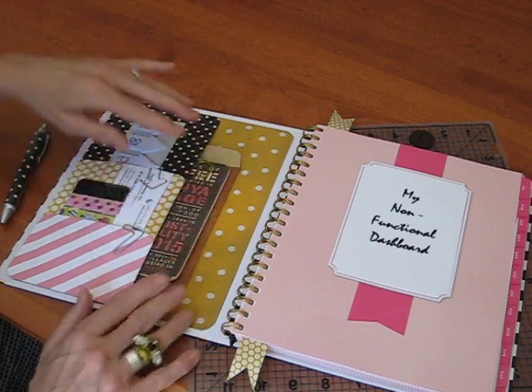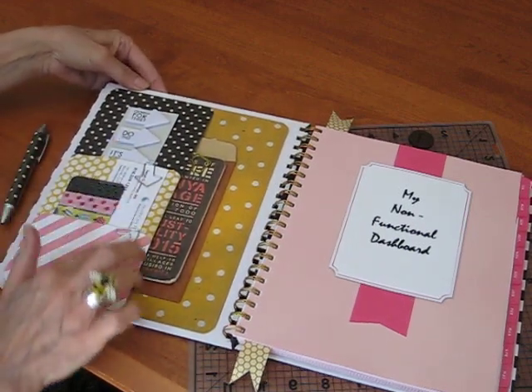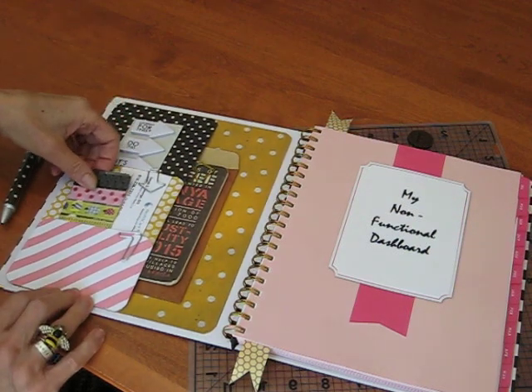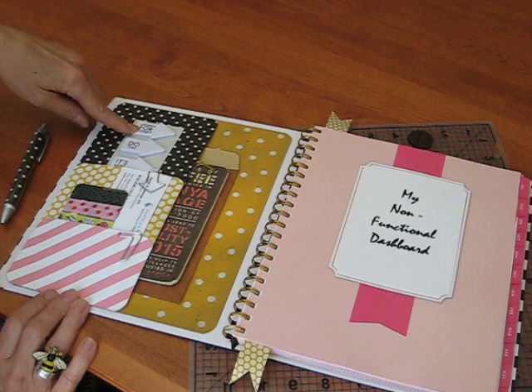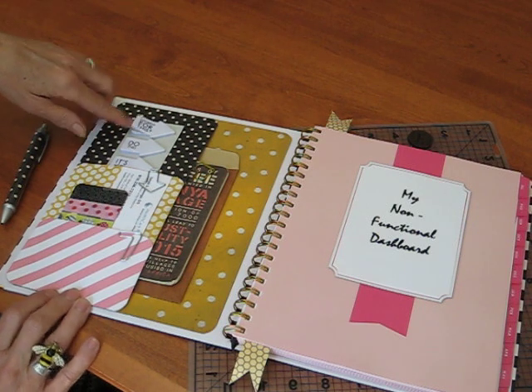After doing this, I thought I should really do the pocket. So just add it on the paper again with the miracle tape. I have some washi tape here, just a little bit — as I said, I'm not going to decorate. Business cards, and these are really cute little post-it notes, and I'm adding them just to break up the pink.